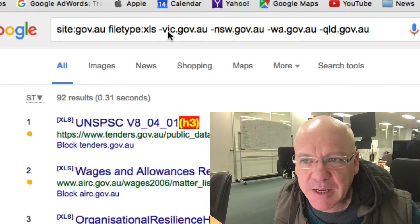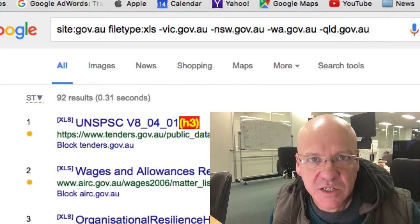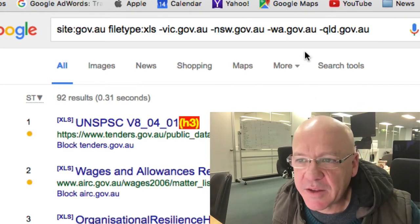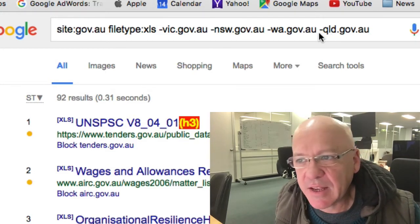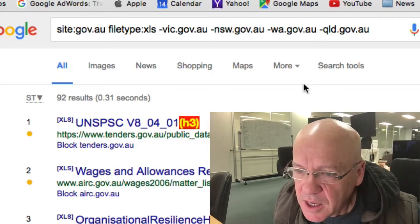In this case I've said don't show me any results from vic.gov.au or nsw.au — these are just the other states, for those of you in Australia. The way that Australian government domains work is that you would have gov.au, then you would have the state, and then you might have a council past that.